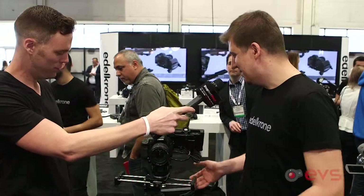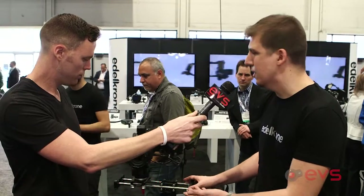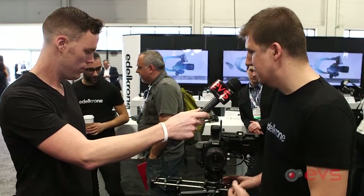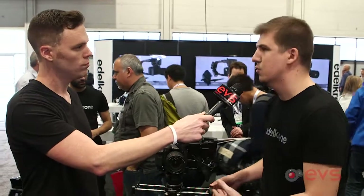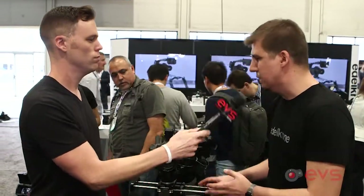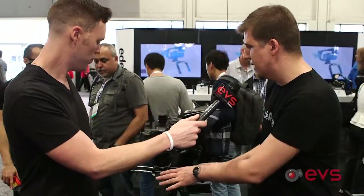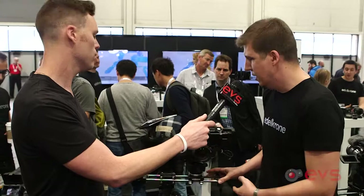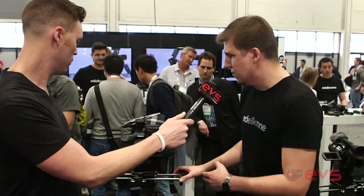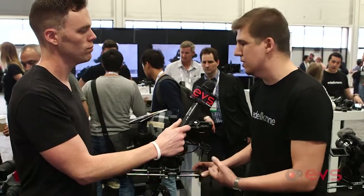It speaks for itself — it's the only slider in the world that can travel twice its original length, which delivers amazing advantages. First, you can carry this with you wherever you're going, it fits in your backpack, and it has about two feet of camera travel, which is more than enough for most slider shots.